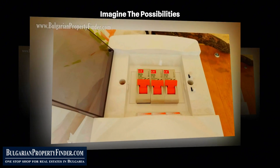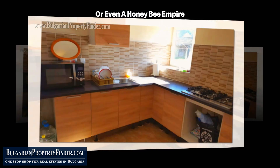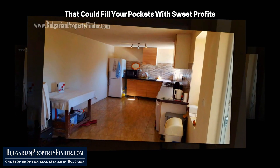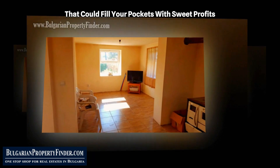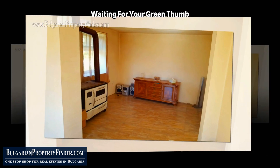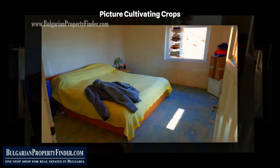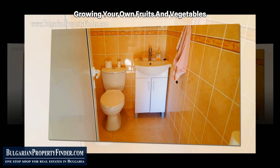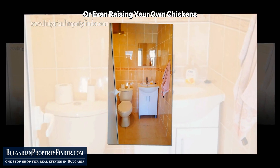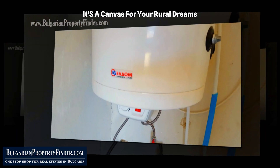Imagine the possibilities: your own small farm, a bed and breakfast business, or even a honeybee empire that could fill your pockets with sweet profits. The land is not just freehold — it's fertile ground waiting for your green thumb. Picture cultivating crops, growing your own fruits and vegetables, or even raising your own chickens. This isn't just a property; it's a canvas for your rural dreams.